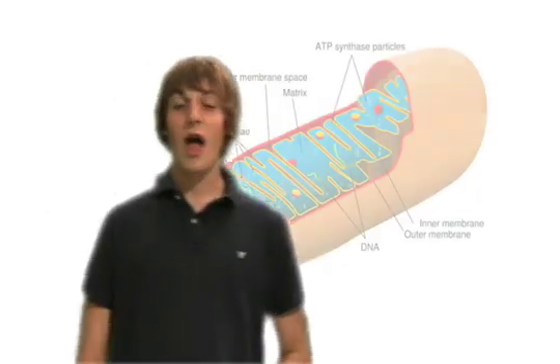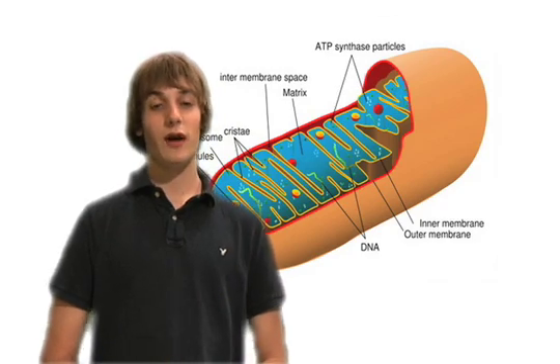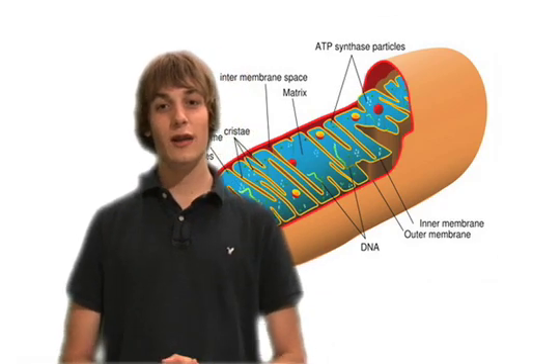The mitochondria has two membranes: an outer membrane that is a simple phospholipid bilayer, and an inner membrane that is freely permeable only to water, carbon dioxide, and oxygen. Inside the mitochondria is the matrix.